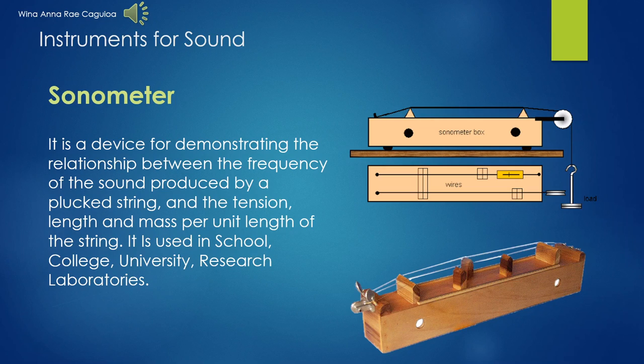The sonometer is also a musical and scientific laboratory instrument, also known as a monochord. In physics, it is used to measure the tension, frequency, or density of vibration. In the field of medicine, it is used to test both hearing and bone density.